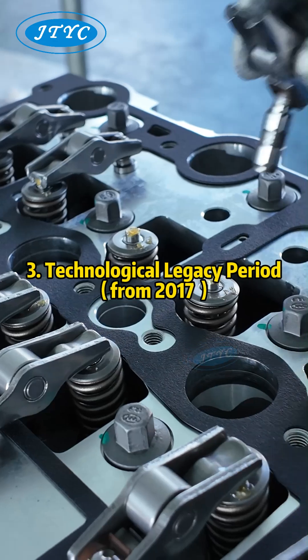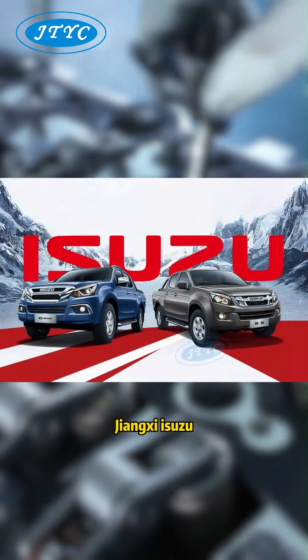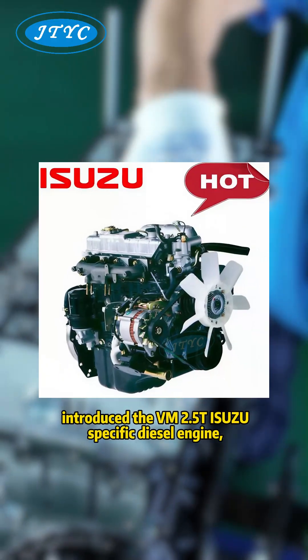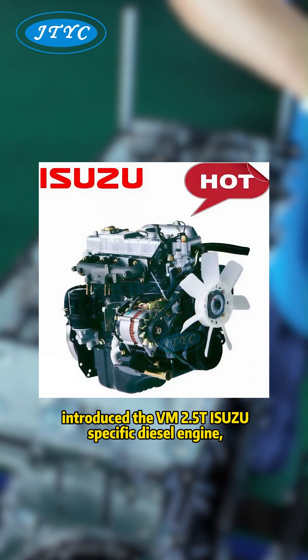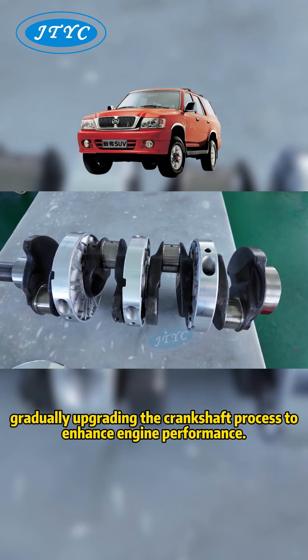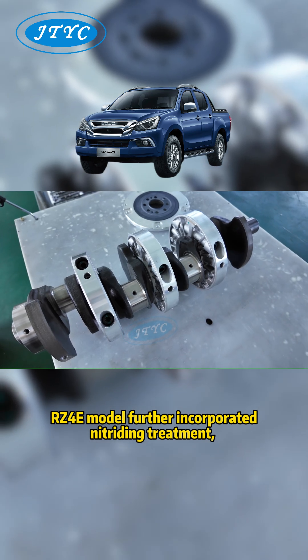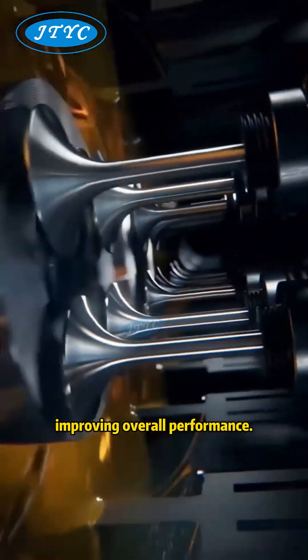Technological Legacy Period from 2017: Zhangxi Isuzu, through Fiat Powertrain Technology's authorization, introduced the VM 2.5T Isuzu-specific diesel engine, gradually upgrading the crankshaft process to enhance engine performance. The 2023 RZ4E model further incorporated nitriding treatment, improving overall performance.